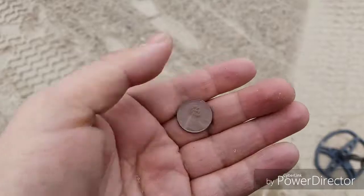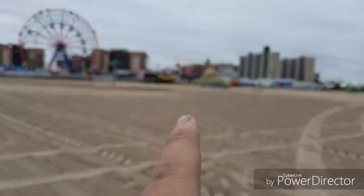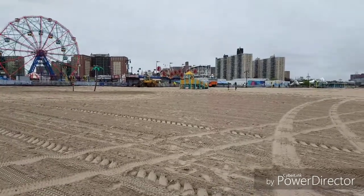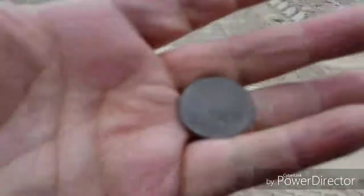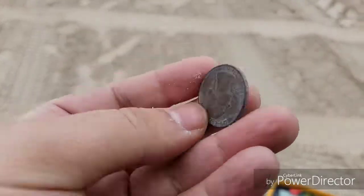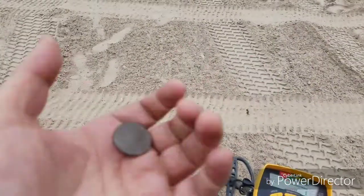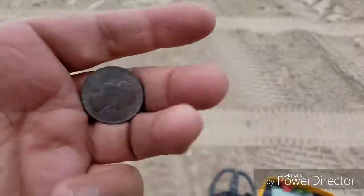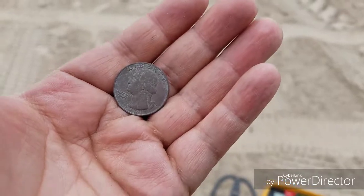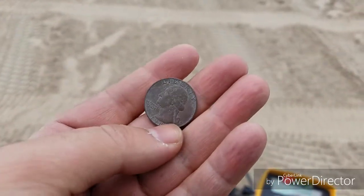I'm gonna head towards the kids' playground — kids always lose stuff, so hopefully I find something there. My first quarter of the day — the year is 1981, and it has a nice dark color to it. I like that. So I'm on the board now with a quarter and three nickels — that's 40 cents already, so not too bad.